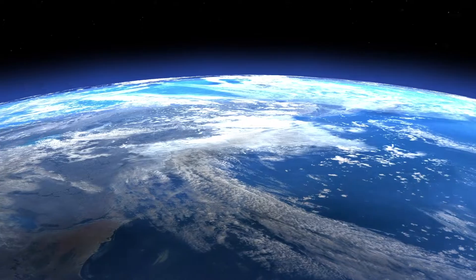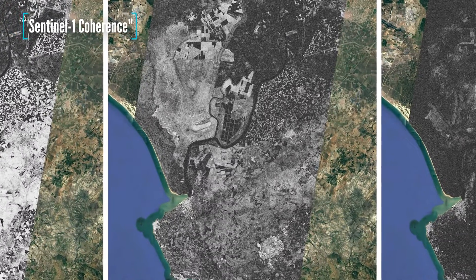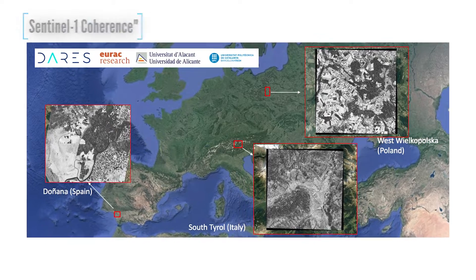To look at that piece of land or that coastline — how has it changed over time? The quality of the processing of the data is also really important.